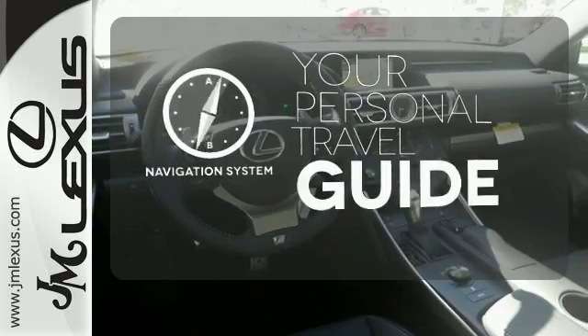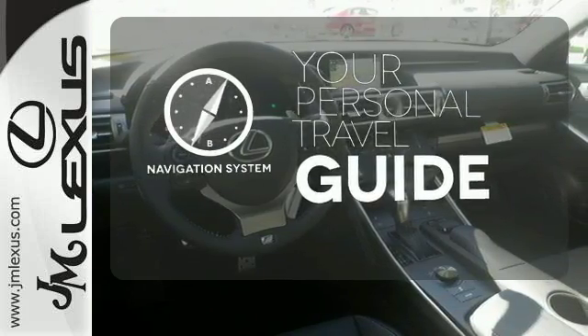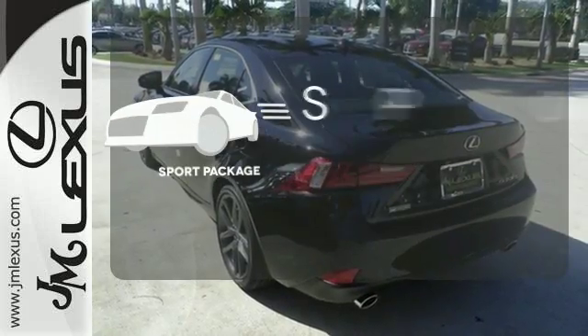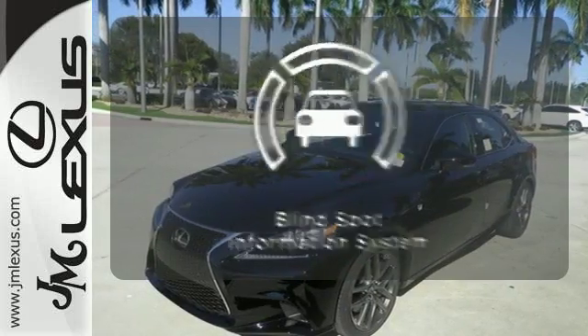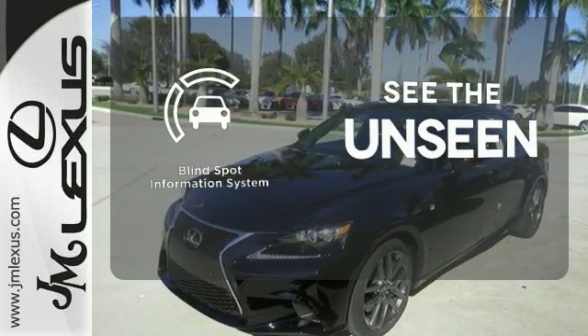It comes with a navigation system to easily guide you to your destination. The Sport Package prepares for you an even greater driving experience. Negotiating traffic has never been easier, thanks to the Blind Spot Indicator.